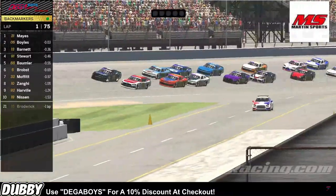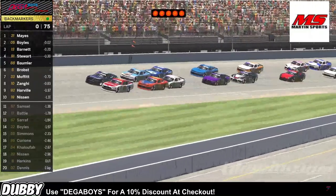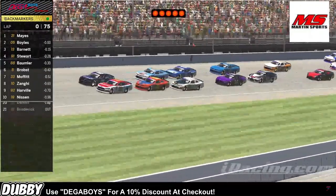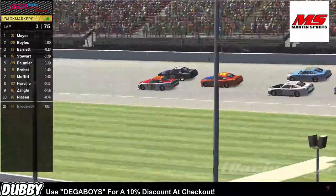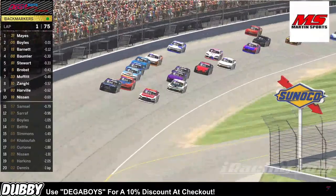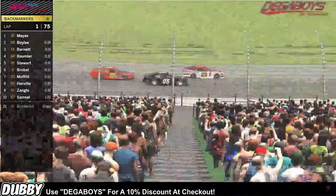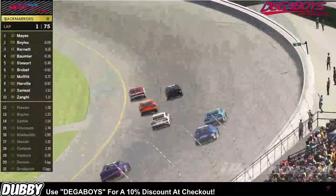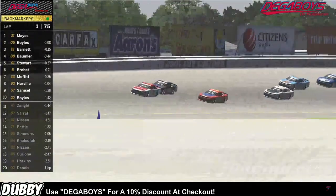Darryl Mays leading this field to green, 75 laps here at Michigan tonight and the green flag is out. Darryl Mays gets a decent jump but not good enough with Michael Boyles on the outside of him. He is holding strong. The 13 car now coming behind. The 05 of Boyles may be looking three wide — not gonna happen into turn one. Mays on the bottom, holding strong, trying to clear the 05 off of turn two, and he does.